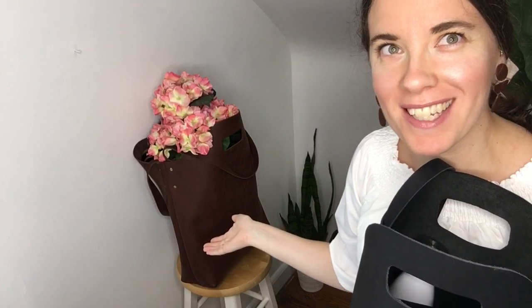Hey guys, it's Lisa from lisalovesleather.com here today to do a comparison review of Urban Southern's mini market tote compared to the full-size market tote. If you are a leather bag designer and you would like me to review one of your bags, please DM me on Instagram — you can find me there as Lisa Loves Leather.